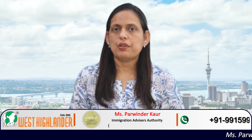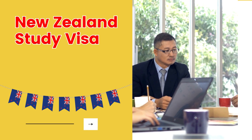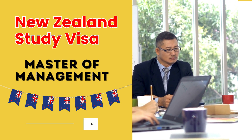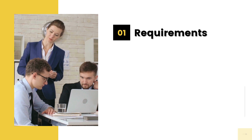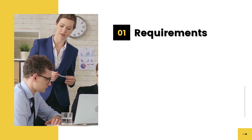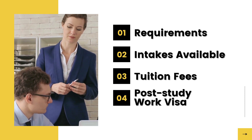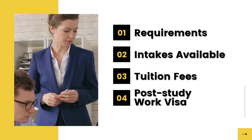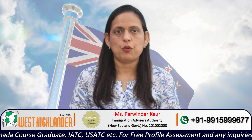Dear friends, I am Parvinder from West Highlander and I welcome you all in this video about New Zealand study visa, where I would be speaking about Masters of Management in New Zealand. In this video I would be covering four points: the requirements to study Masters of Management in New Zealand, the intakes available, the tuition fee, and the associated post-study work visa after completion of this course. So friends, keep watching for complete information.